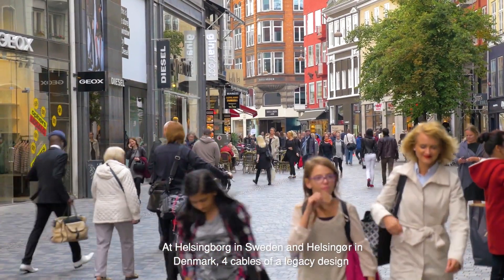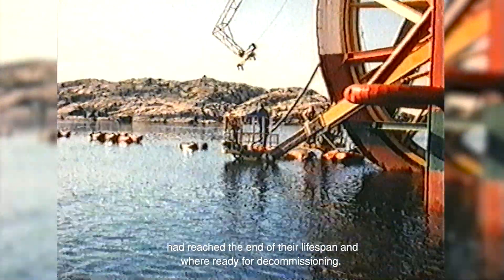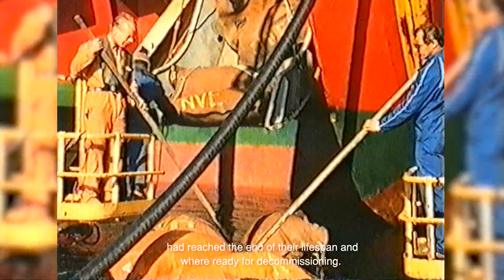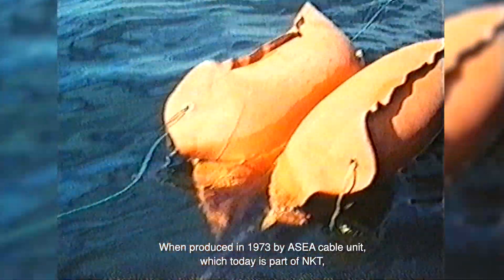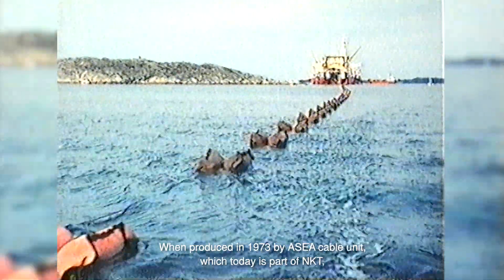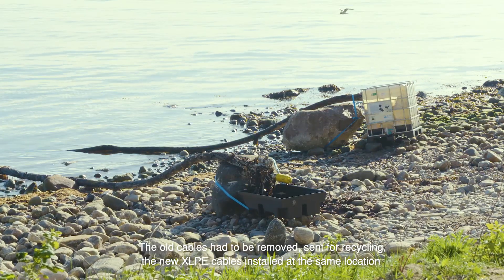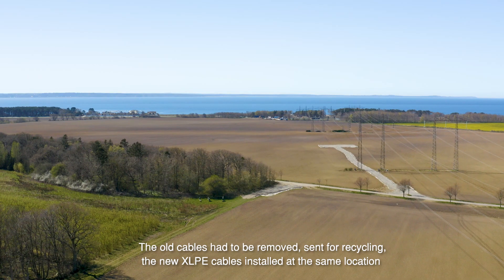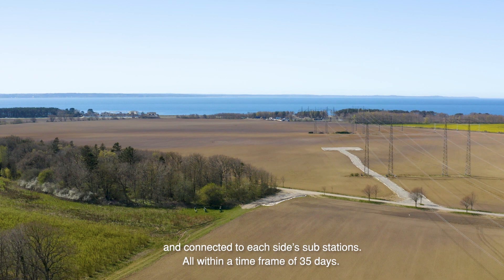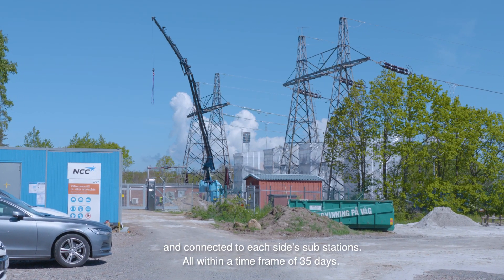At Helsingborg in Sweden and Helsinger in Denmark, four cables of a legacy design had reached the end of their lifespan and were ready for decommissioning. When produced in 1973 by ASEA cable unit, which today is part of NKT, they were at that time the world's first offshore LPOF cables at this voltage level. The old cables had to be removed, sent for recycling, and new XLPE cables installed at the same location and connected to each side's substations — all within a timeframe of 35 days.